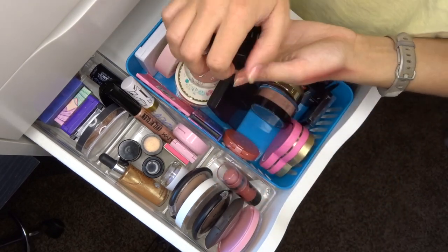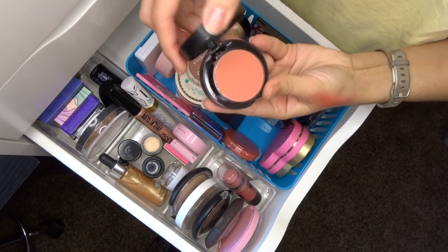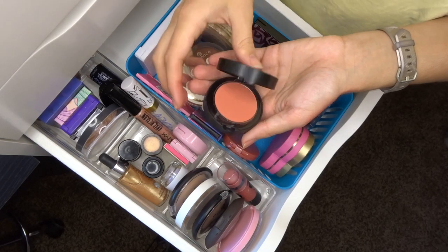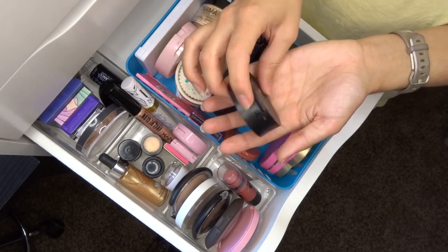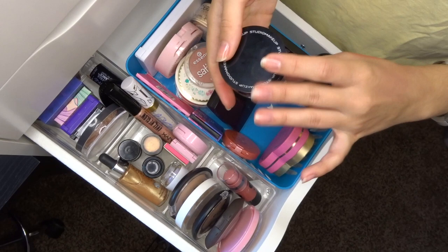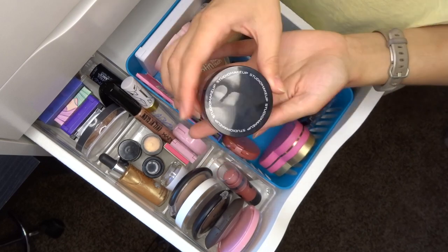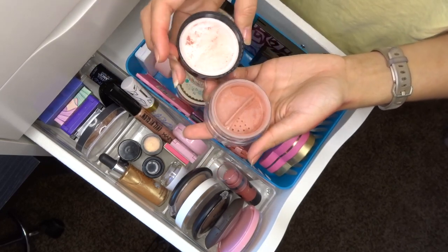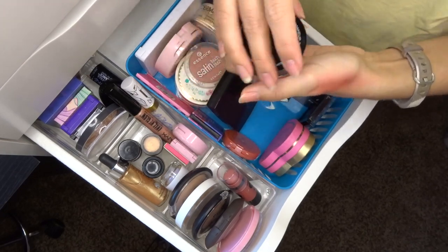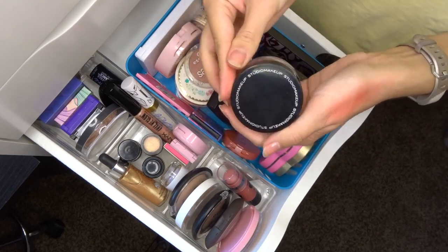The Note Blush in Desert Rose has a 24-month lifespan — it's probably still good — but I didn't like the formula or the color at all. I'll see if a friend wants it. The Studio Makeup Loose Blush doesn't have a shade name but has a 12-month lifespan. I don't like loose blushes so I don't think I'll use it — I'll see if a friend wants this one too.